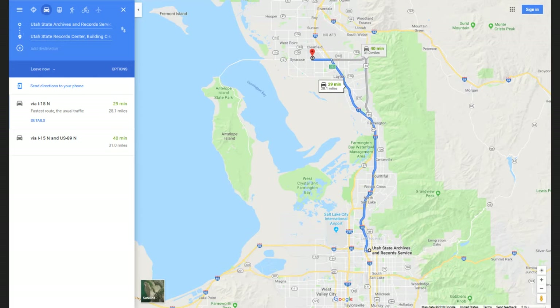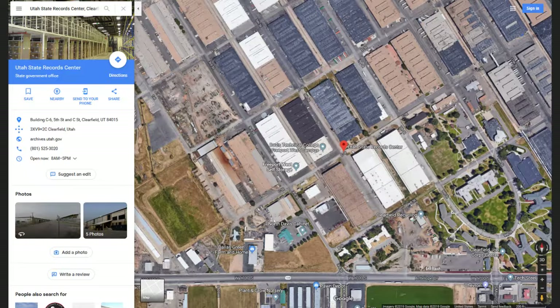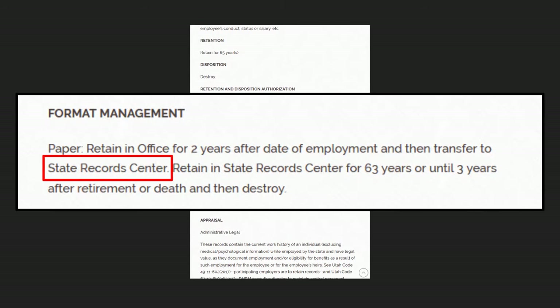If you want to have records stored at the records center, it is used for record storage for all state agencies. That includes local agencies, municipalities, special districts, local districts — any governmental entity within Utah, mostly, can store records at the records center. And the way you do this is by putting it into the format management section of a retention schedule. Right here it says to transfer records to the state records center, and since that is in there, then you can transfer records to them.